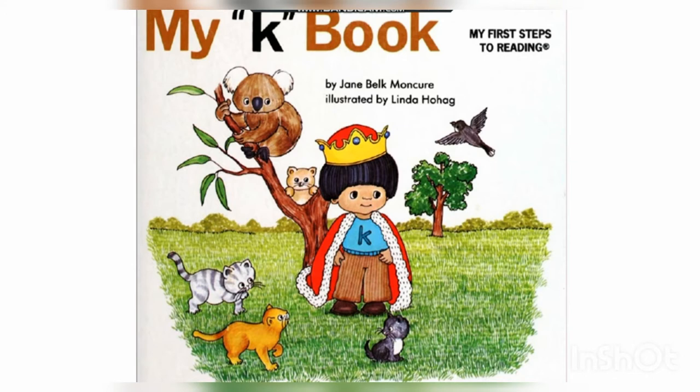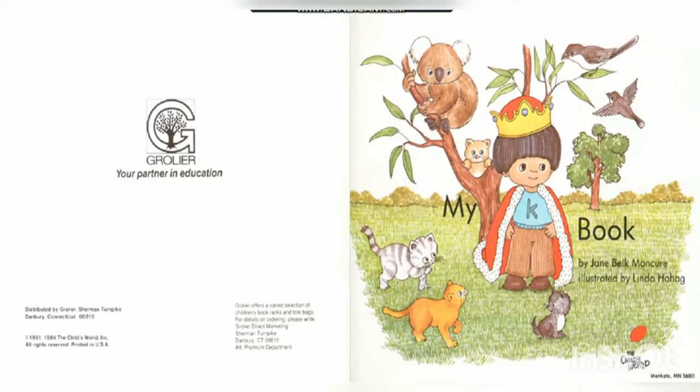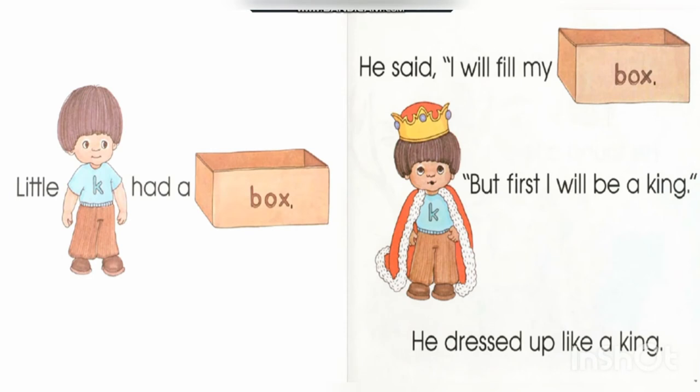Let's read My K Book together. My K Book, by Jane Balk, illustrated by Linda. Little K had a box. He said, 'I will fill my box. But first, I will be a king.' He dressed up like a king.